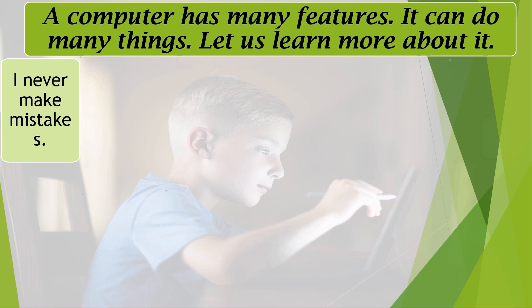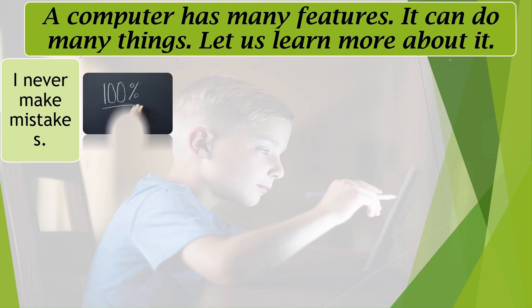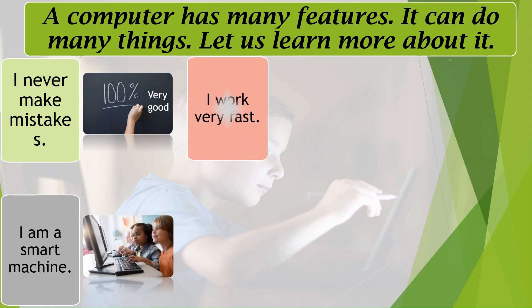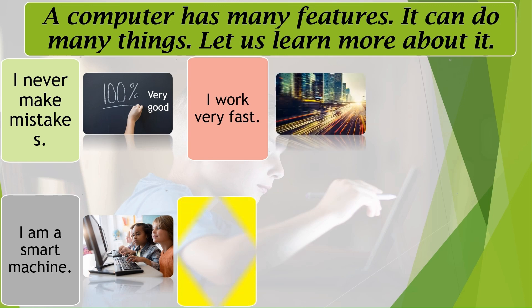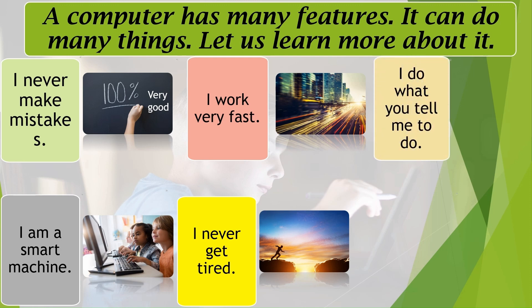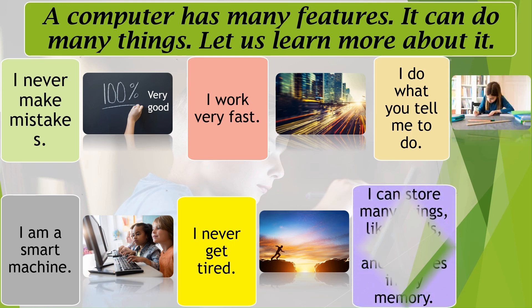I never make mistakes. I am a smart machine. I work very fast. I never get tired. I do what you tell me to do. I can store many things — like words, numbers, and pictures — in my memory.